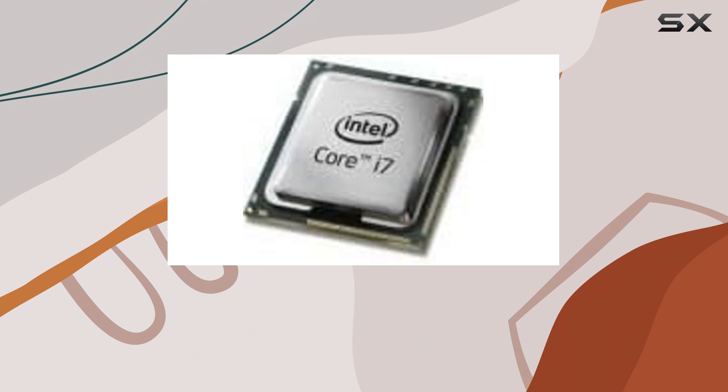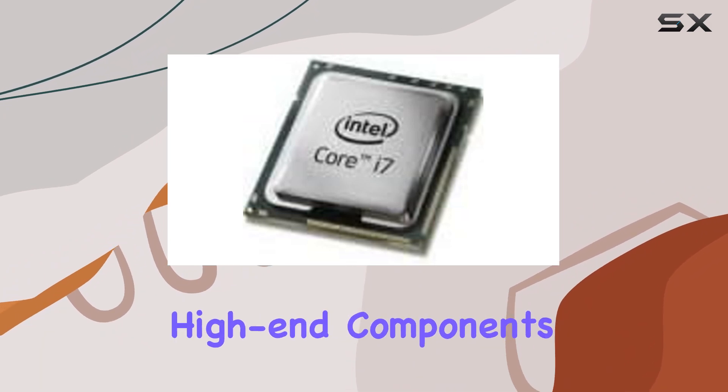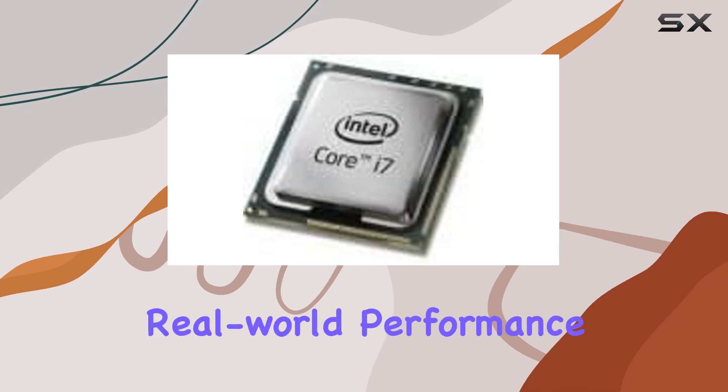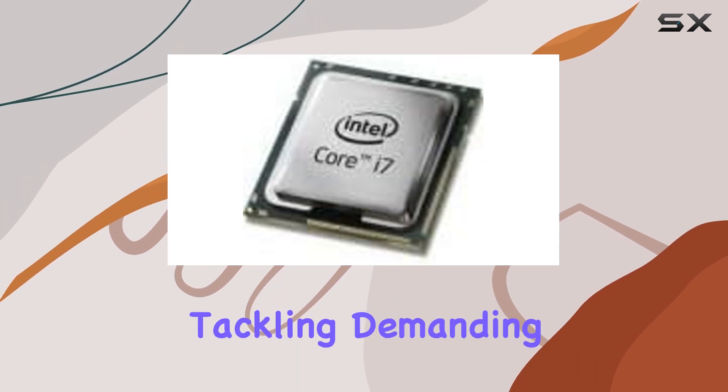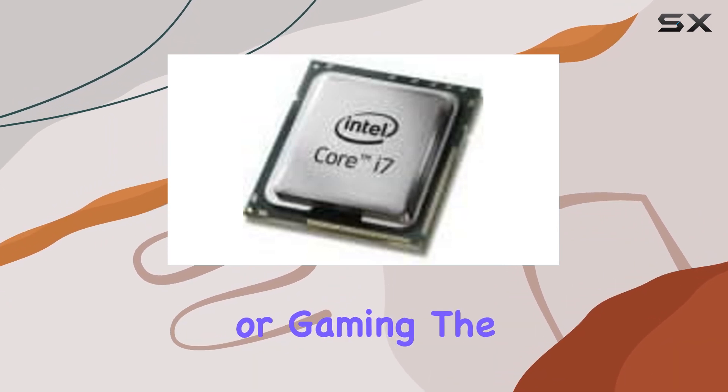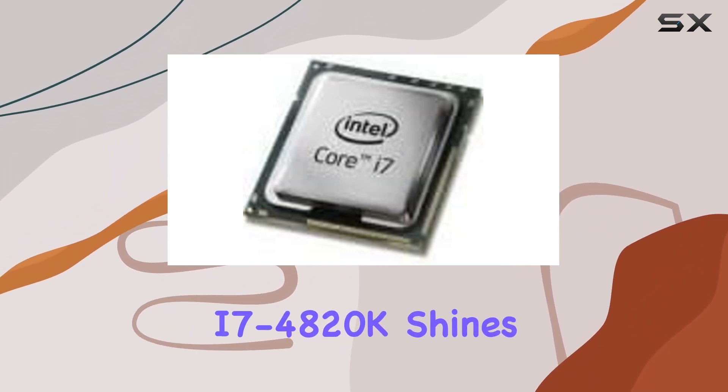This flexibility allows users to pair the processor with high-end components to create a truly formidable gaming or content creation rig. But what about real-world performance? Whether you're tackling demanding tasks like video editing, 3D rendering, or gaming, the i7-4820K shines brightly.